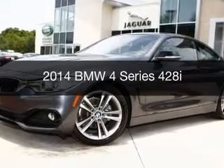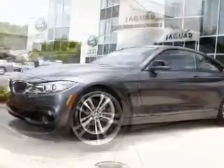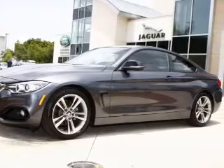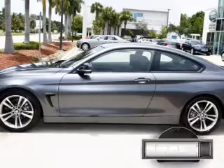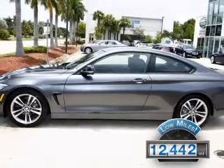This is a used 2014 BMW 4 Series, the ultimate driving machine. It's powered by rear-wheel drive, a 2-liter, 4-cylinder engine, and an automatic transmission. With fewer than 15,000 miles, this vehicle has a long road ahead.